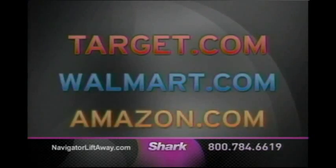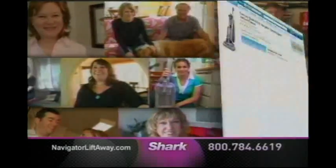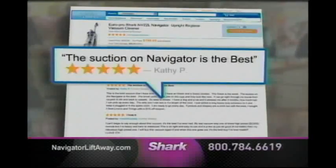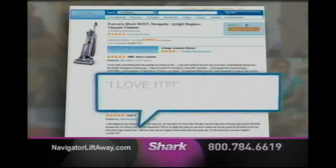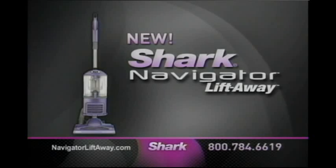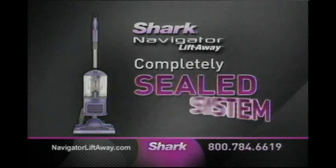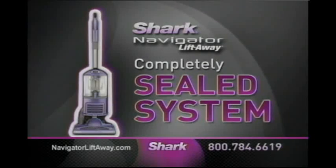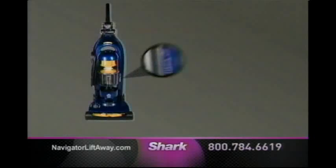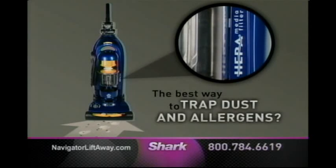In online communities across the web, over 90% of customer reviews give the original Navigator 4 and 5 star ratings. Go online and see for yourself — from Montana to Maine, California to Connecticut — satisfied customers are telling the world how much they love their Shark Navigator. Now Shark has done it again. Introducing the all-new Shark Navigator Lift-Away with guaranteed No Loss of Suction and something else. For years, the vacuum industry has claimed that having a HEPA filter was the best way to trap dust and allergens.